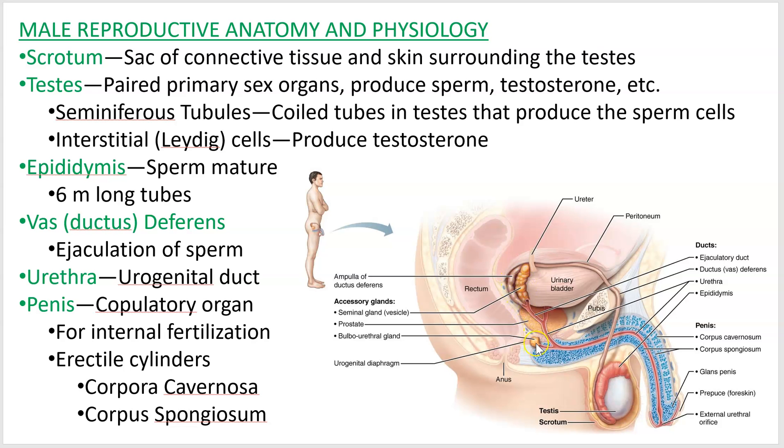The accessory glands are the seminal vesicles, the prostate gland, and what are called the bulbourethral glands — that's on the next page. Those two vasa deferentia meet up with the tube coming out of the bladder, which is the urethra. The vas deferens meets with the urethra in the prostate gland — technically it's called the ejaculatory duct right there — and then it continues as the urethra.